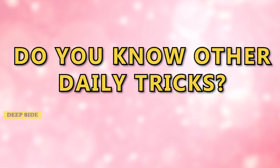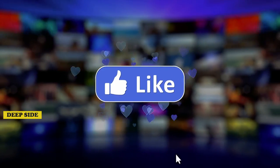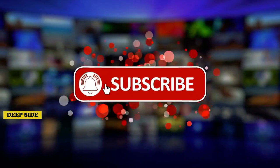Do you know other useful daily tricks? Share them in the comments below. If you're visiting our channel for the first time, click subscribe to stay on the bright side of life.